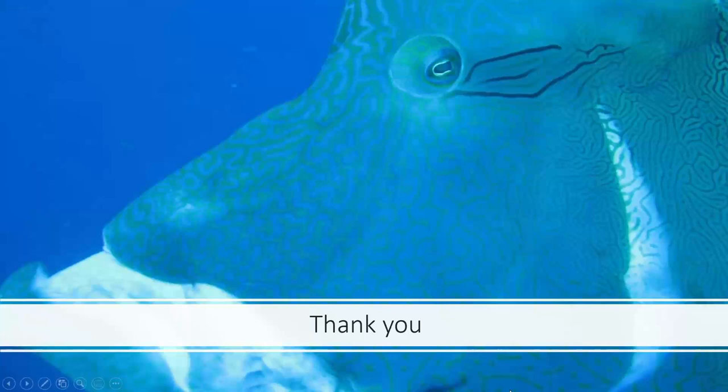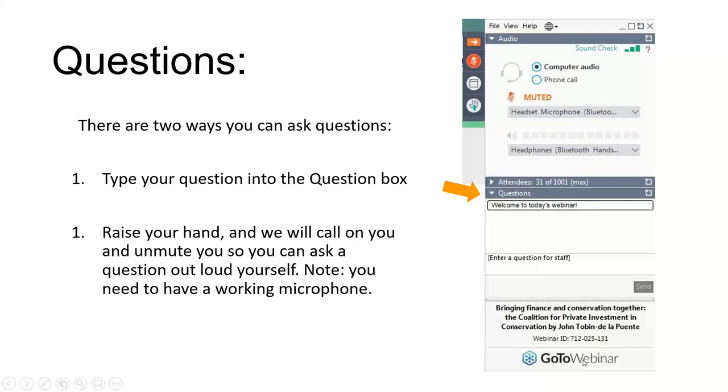That's the end of my presentation. Thank you. I'll turn it back over to Tiffany and Sherry. Thanks Stephen and everyone else for the really interesting presentations. Now we're going to open the webinar up for discussion and questions. Remember you can type your question into the question box or raise your hand and we'll unmute you to ask your question.